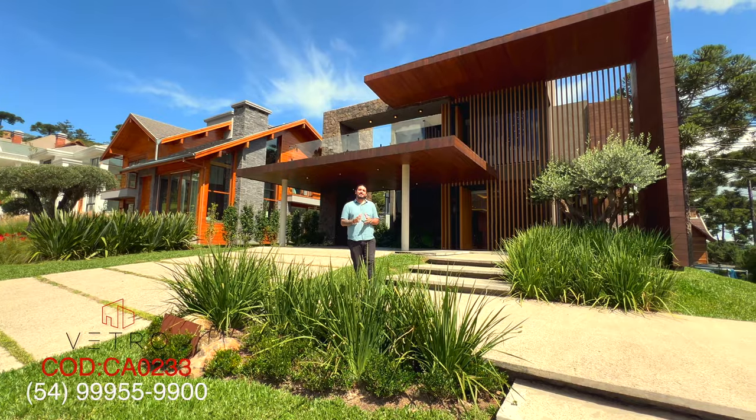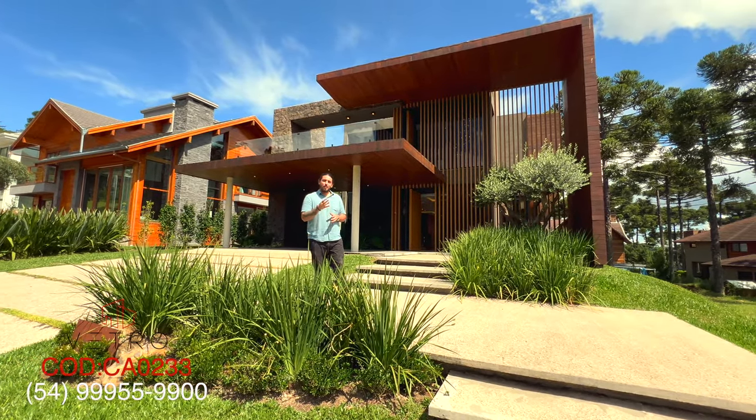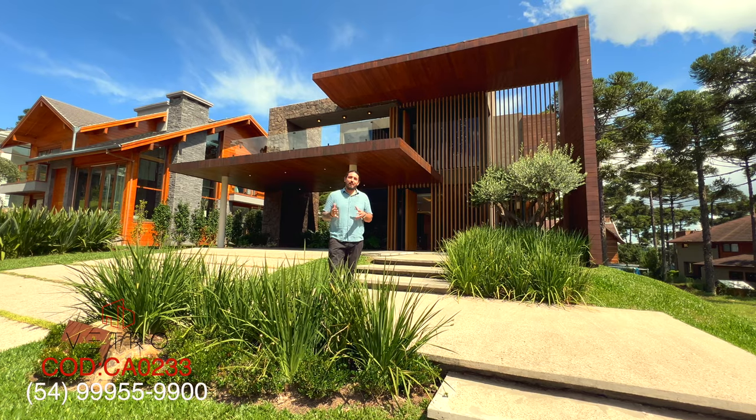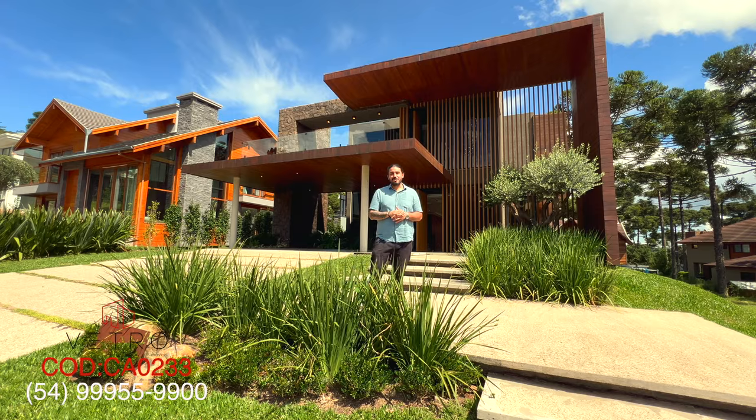A house with 560 square meters of construction, four suites, a marvelous living room — reinforcing that this is one of the best condominiums in the Gramado region.